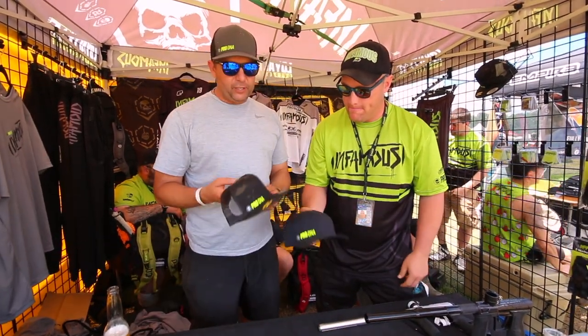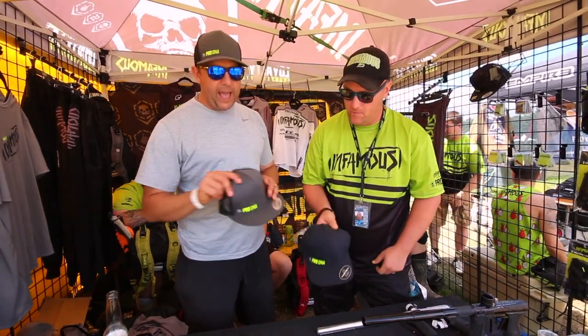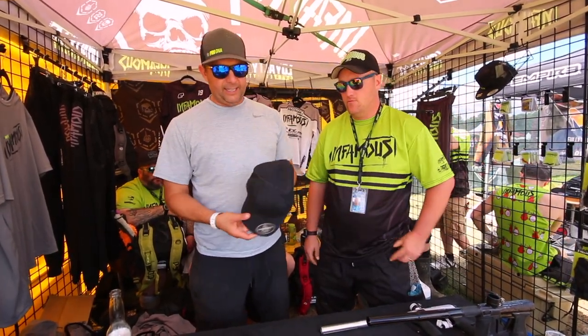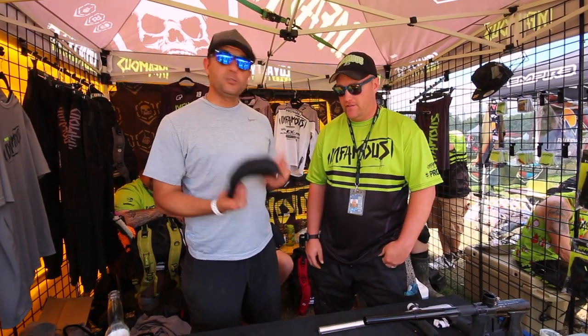We have officially licensed black multi-cam truckers. We've got the same hat in the new black and charcoal. And then we have these seamless hats. If you haven't seen these, they look like the laser-cut and the seamless ones. They're super nice. Also on the website.